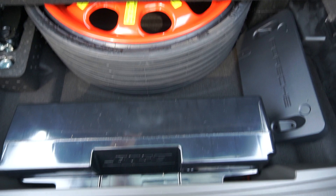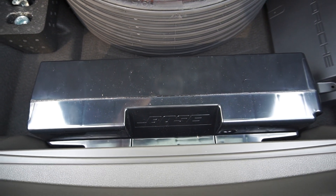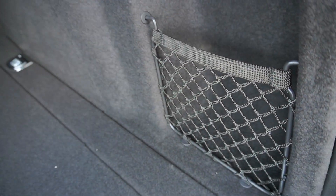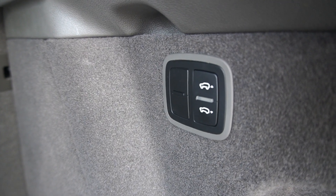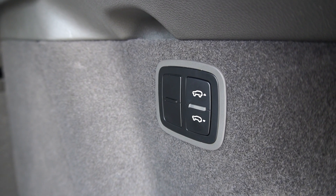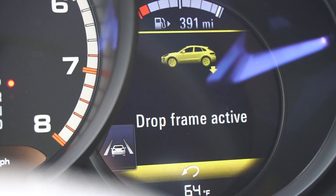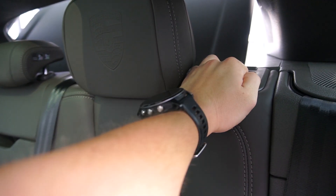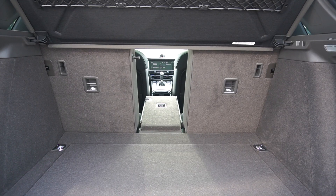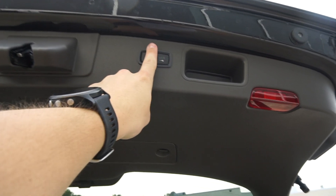Down here you have your spare tire with your Bose surround sound system subwoofer — it's a very large sub to give you that great bass. On the side you have a 12-volt power outlet and a little storage mesh area. This little button allows you to raise and lower the rear of the car, so if you have some heavy cargo, just hold the button down and you'll see the rear end slowly lower. All three seats do fold down individually or you can fold down the left or right hand sides independently. To close the trunk, just one touch of the button.